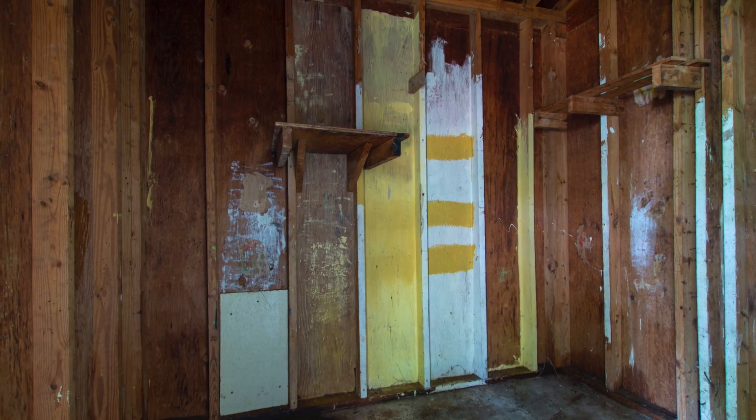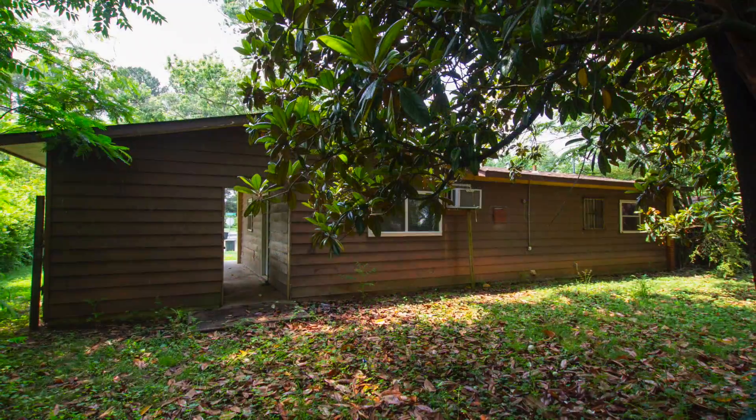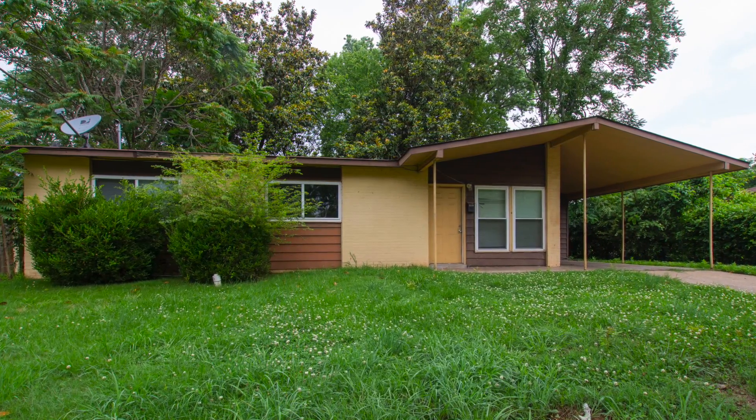Outside, you'll find a storage room off the garage and a wonderful backyard with mature trees, including a fragrant magnolia. There's more to learn about this home, so be sure to contact us now for complete details.